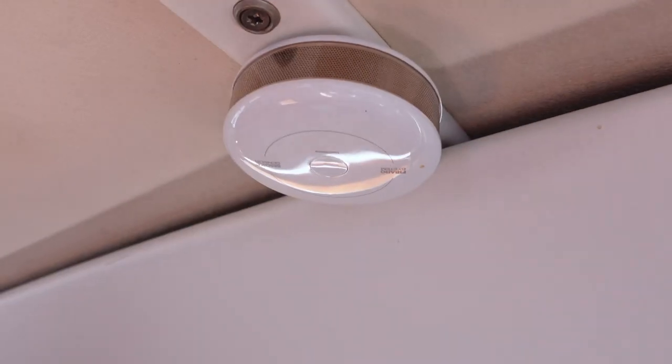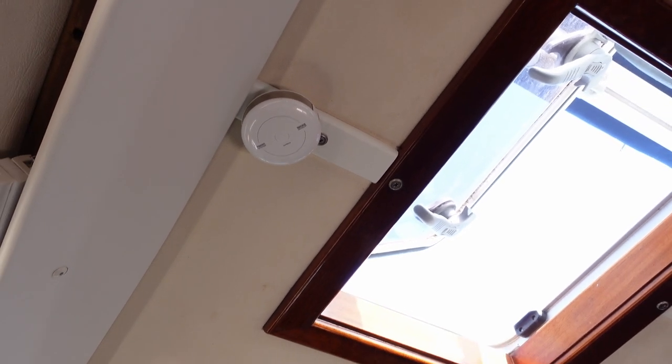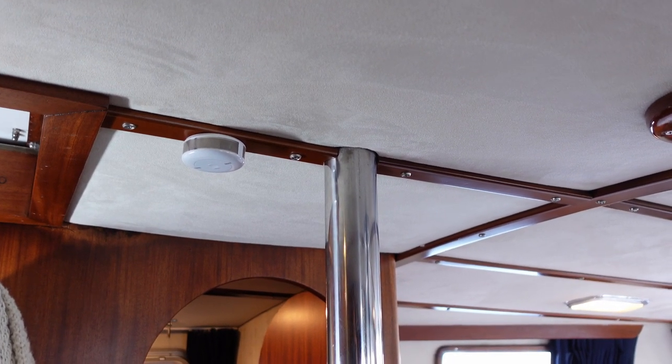The CO detectors and smoke detectors work together over the Z-wave network, so wherever a fire, smoke, or gas leak is located, every detector in the whole boat will sound an alarm. One smoke detector is installed right here in the aft cabin, because just below the floor are the main battery compartments — the biggest risk of fire or smoke on board. These detectors won't prevent the problem, but they will prevent it from spreading and allow us to react as soon as possible in an emergency.